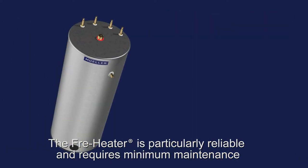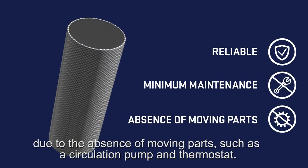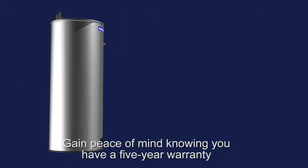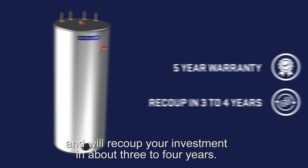The free heater is particularly reliable and requires minimum maintenance due to the absence of moving parts, such as a circulation pump and thermostat. Gain peace of mind knowing you have a five-year warranty, and will recoup your investment in about three to four years.